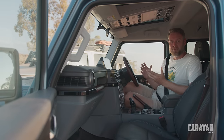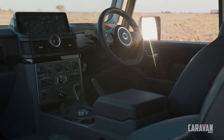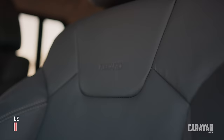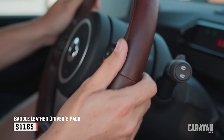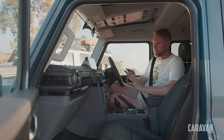For as industrial or utilitarian as the Ineos Grenadier looks outside, the inside is remarkably comfortable, luxurious and well built. There are a few options on this I want to point out — leather seats and probably one of my favourites, this brown saddle leather steering wheel. It just feels like quality in your hand.